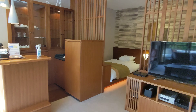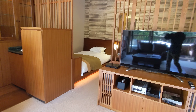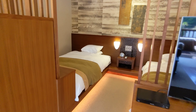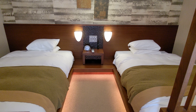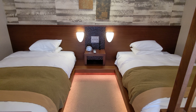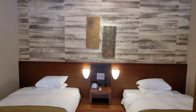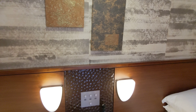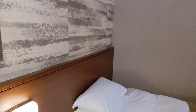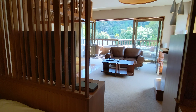Over here you have your TV. And then this is the sleeping quarters at Otozure. Let's get another vantage point of the living room from this angle.